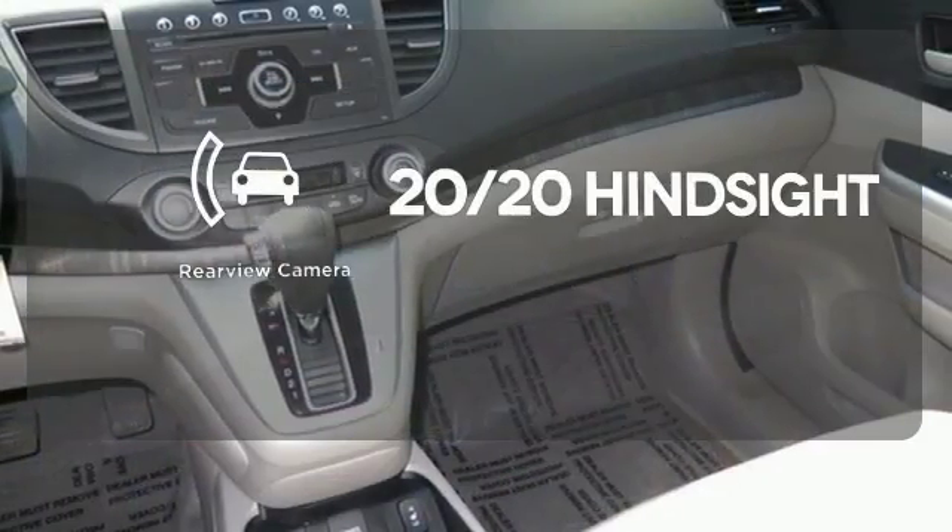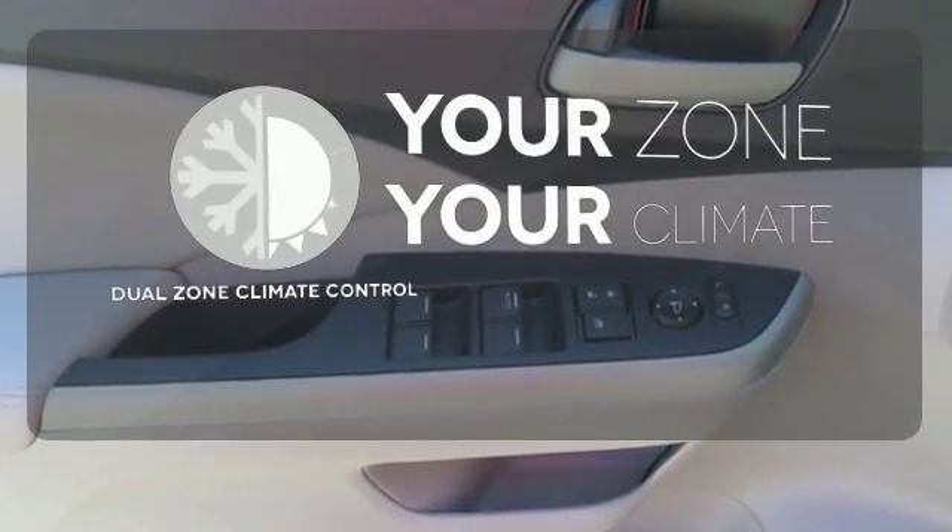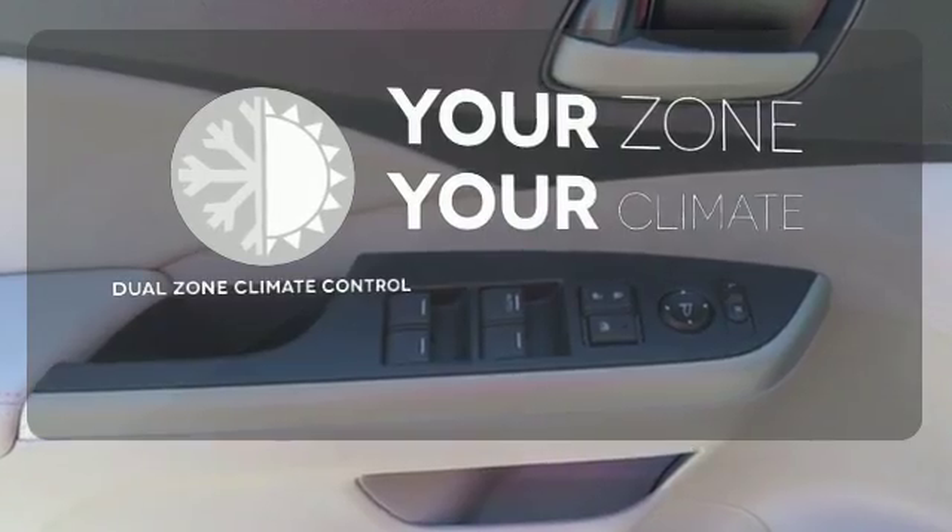See objects previously out of sight with a rear-view camera. It's too hot. It's too cold. Not anymore with dual-zone climate control.